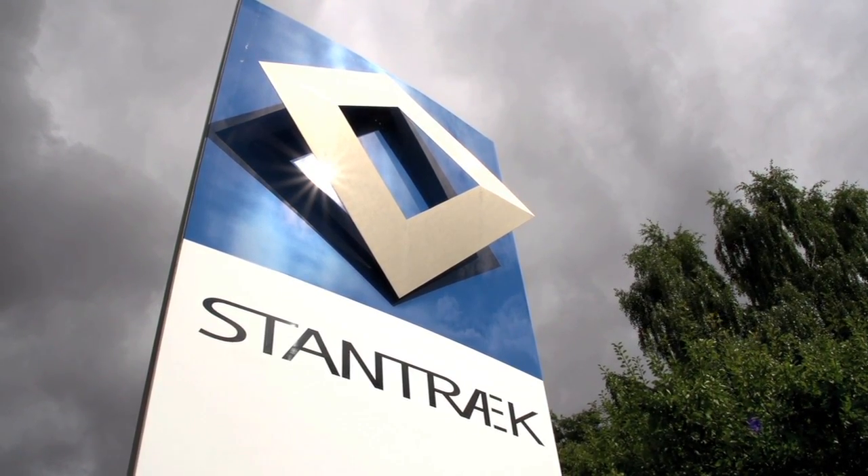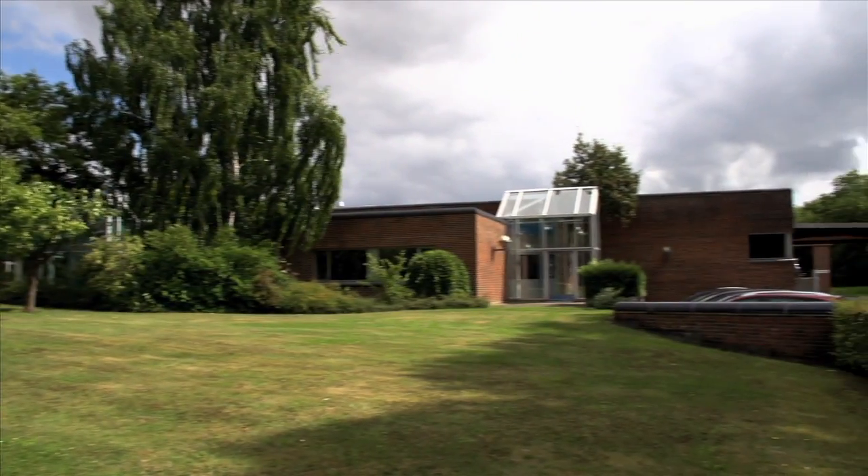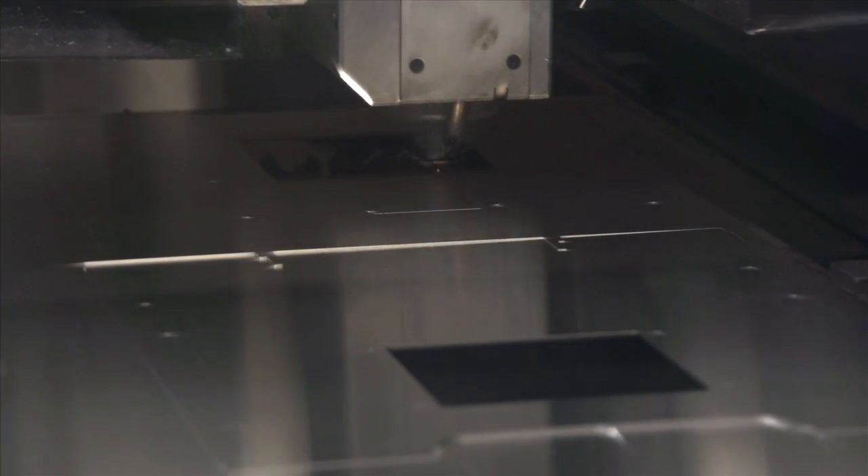Stantrek is an international industrial company that processes sheet metal and coils. In recent years, management has focused on increasing efficiency and has integrated industrial robots to handle several processes in production.